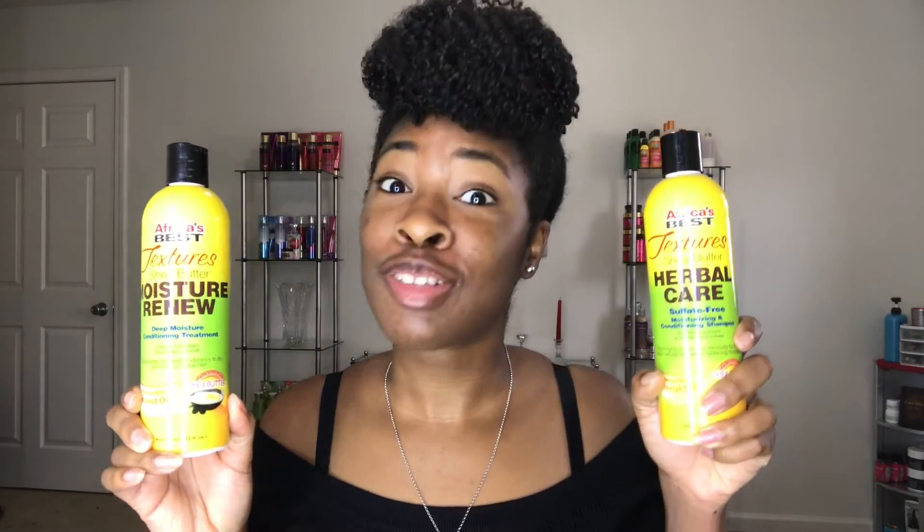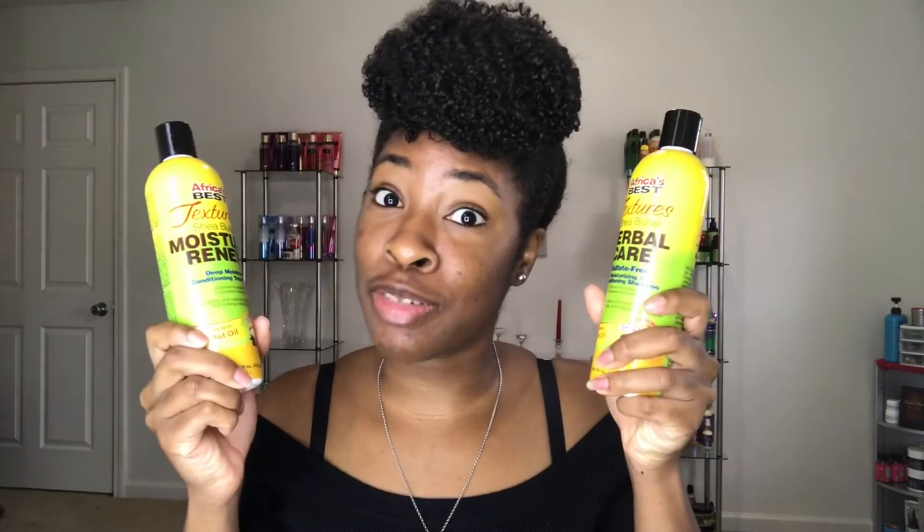The next thing that I won isn't from Cream of Nature — those two prizes stop there. The next thing that I won is some products from Africa's Best. From Africa's Best, I received their Moisturizing Shampoo from their Texture Shea Butter line, and I also received the Matching Deep Conditioning Treatment. I am very happy about this win. I'm always happy when I receive two of a kind of a product instead of just one, because it's easier to really figure out whether or not a product works for you if you have some sort of a matching set. So I definitely will be reviewing this for you guys.